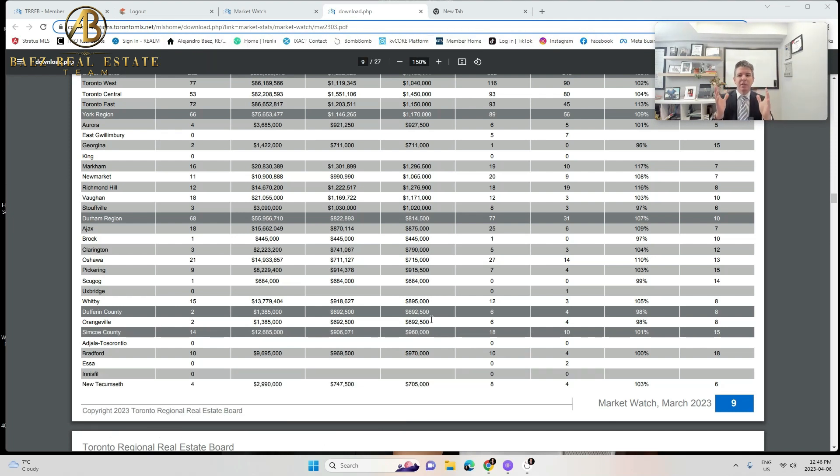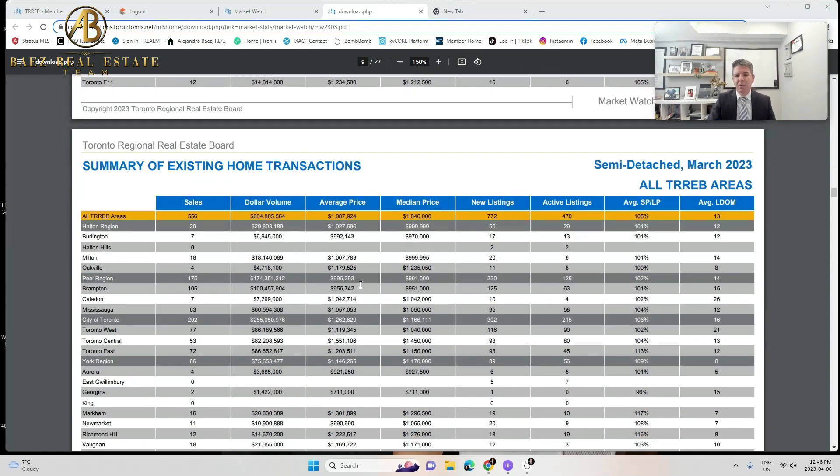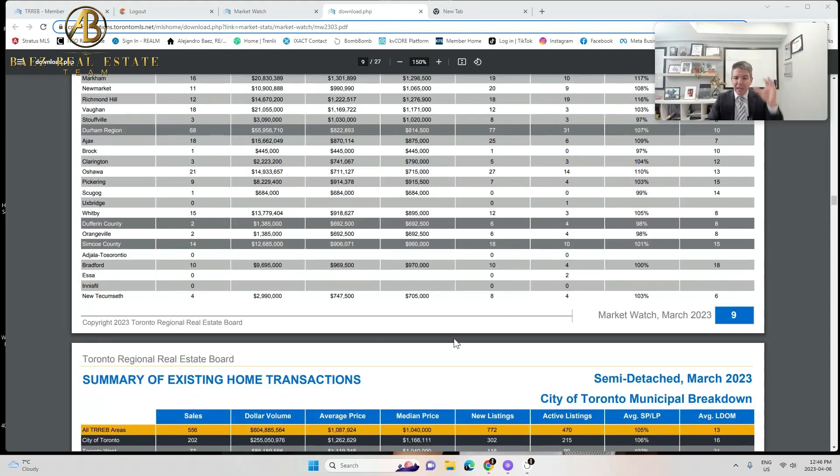What does all this tell me? Semi-detached properties are under a month's supply across the board, so you're most likely competing with multiple offers. If you're a seller listing a semi-detached, you should definitely set an offer date. I would do an offer date on detached as well whenever we're at about a month and a half supply in a given neighborhood. Anything under two months and I'm setting an offer date.